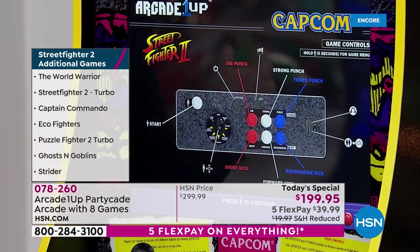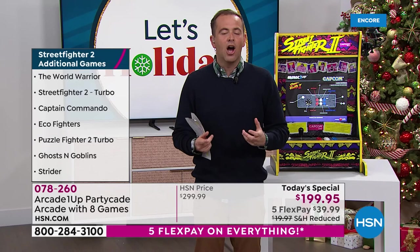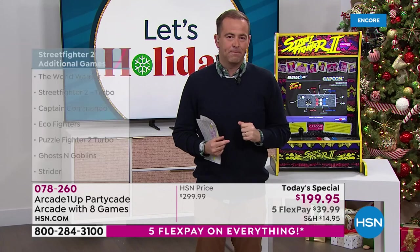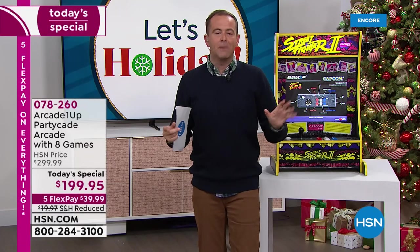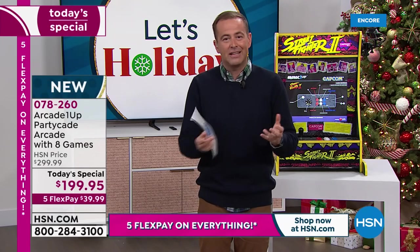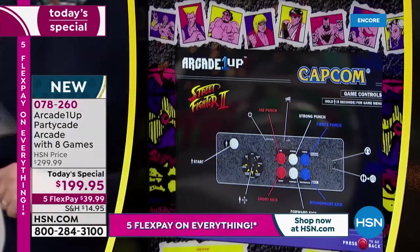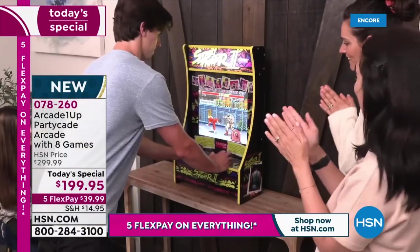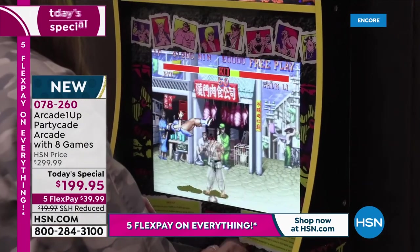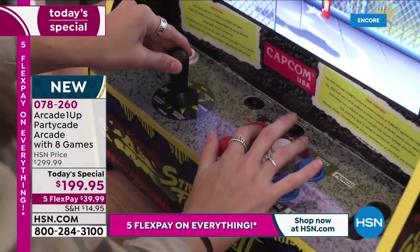We're selling out of Street Fighter right now. We only just launched today's special and we're selling out of Street Fighter right now. With everybody placing their orders, I have 400 left. I'm not selling out of Pac-Man or Ms. Pac-Man, but I am selling out of Street Fighter. Today's specials, we're so used to them lasting throughout the day — this is selling out right now. Before you go to sleep tonight, if you don't order this, it will be gone by the morning without any question. If you know somebody loves Street Fighter and you want to get them Street Fighter 2, it's available, but it is dwindling significantly.